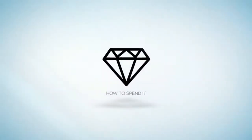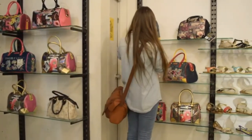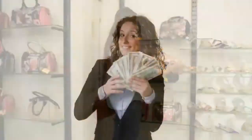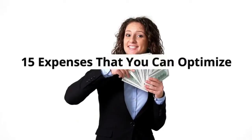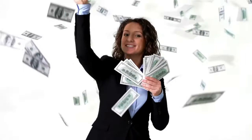Hey everyone and welcome back to How To Spend It. We all have those things we like to spend our money on that may be necessary to us but not to others. Today we are going to be talking about the 15 expenses that you can optimise. I bet you do at least a few of these.